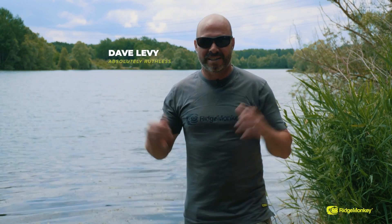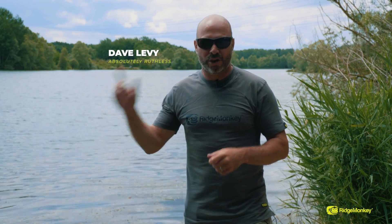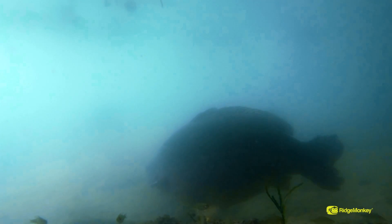Welcome to Abbey Lakes, a six lake complex only two hours from Calais in France. What's so special about this place? It's got loads of massive carp. The waters range from quite easy to quite difficult and I for one can't wait to catch some of these fish.